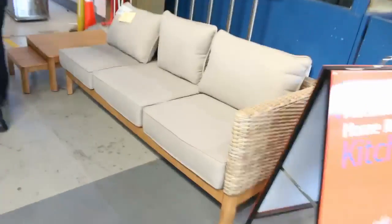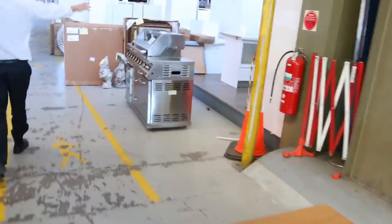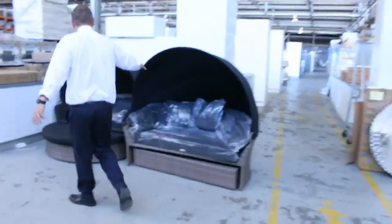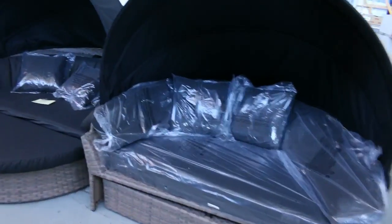Moving through now, I've got plenty more to show you. I've got some more outdoor settings there — it's a nice little lounge. A couple of big barbecues again, some big gas barbecues. Beautiful looking barbecues. More outdoor furniture. Have a look at these beautiful half moon outdoor settings there.